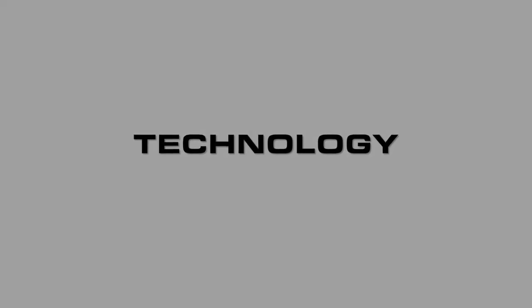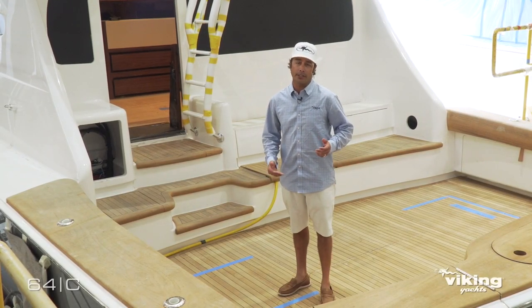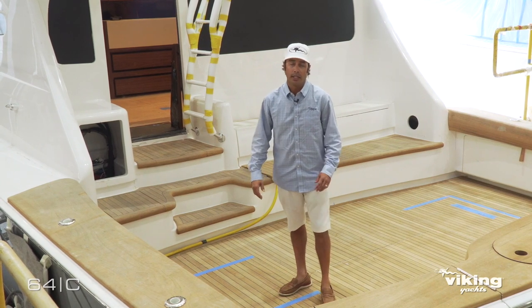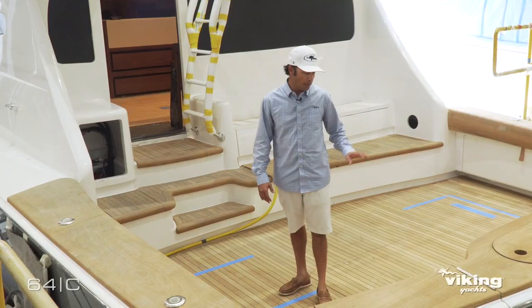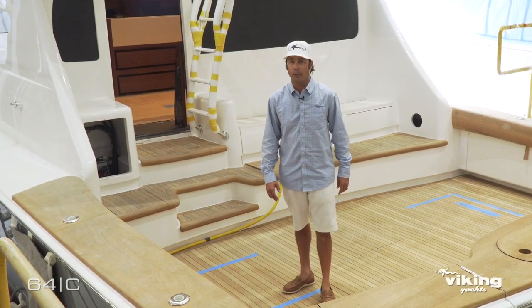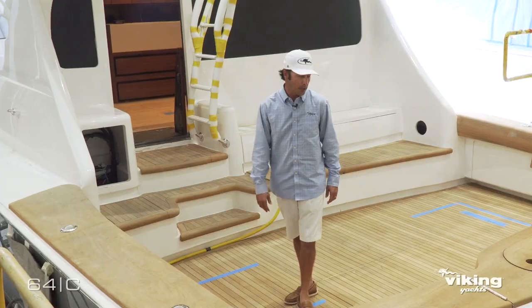As we progress with all our vendors and newer technology, one feature you're seeing on every single Viking now is the availability for Seakeeper stabilization. On this boat you're going to see a really nice roll reduction, as we offer the Seakeeper 26 on this size boat.